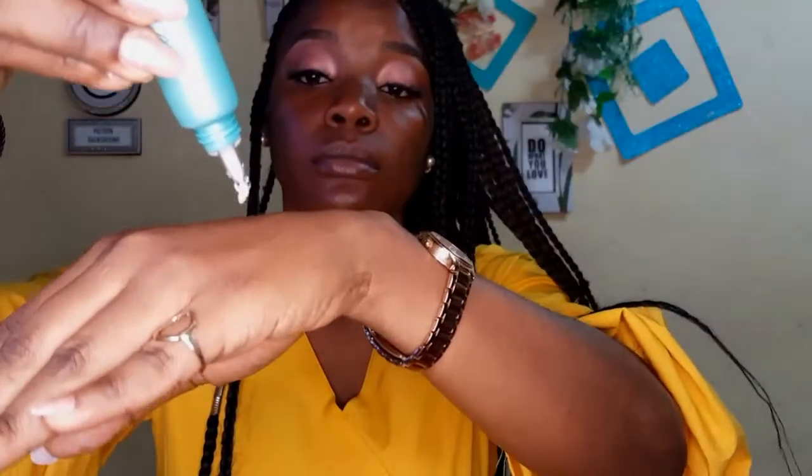Moving on to the face — I'm using that hydrating primer and applying it all over my face. It's so good as a moisturizer, especially if you have dry skin. I'm pressing it into my skin. And since I'm an oily skin girl, I'm following up with my Ponds mattifying primer, applying that only on my T-zone.